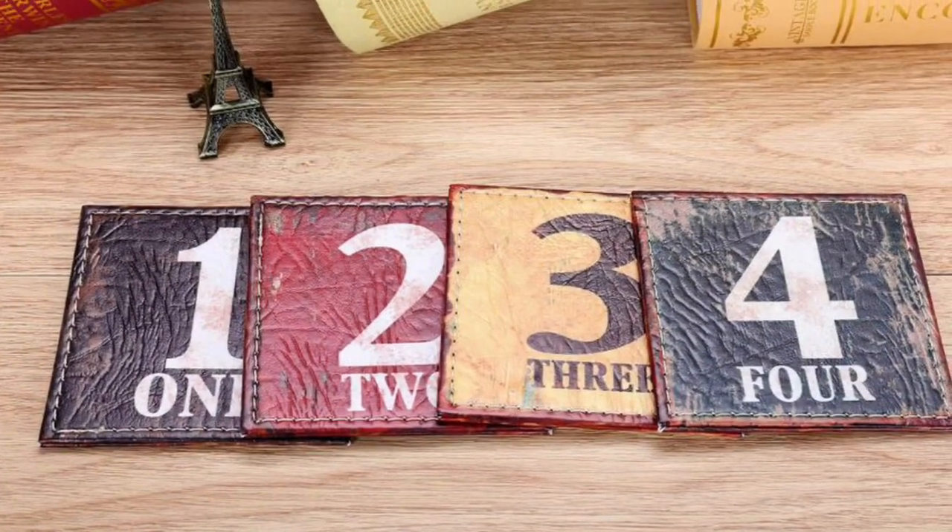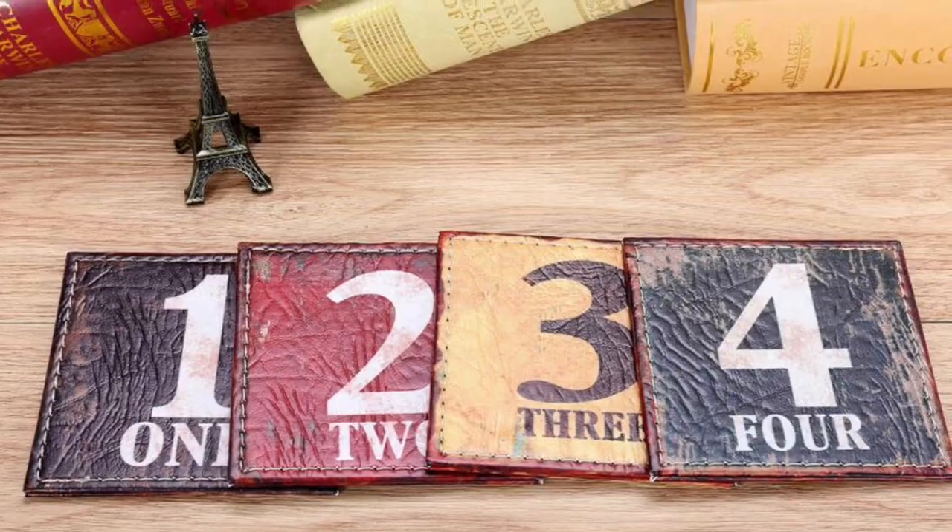I'm Zane Redfern, home decorating enthusiast and creator of At Home With Zane. So welcome back everyone. Today I want to share with you a really unique, fantastic item that we have on the online At Home With Zane store, and I'm sharing this with you for a couple of reasons.